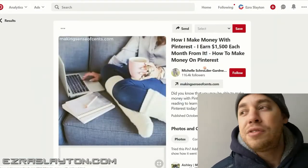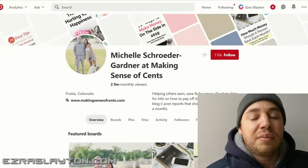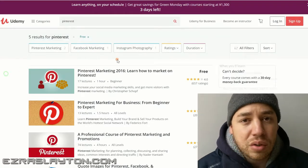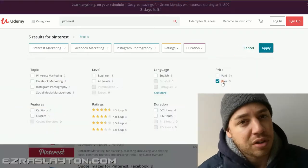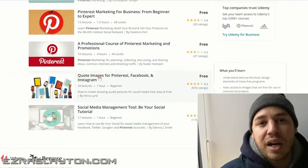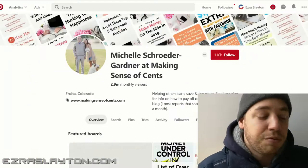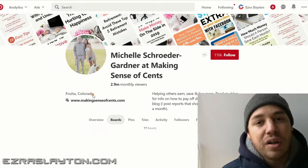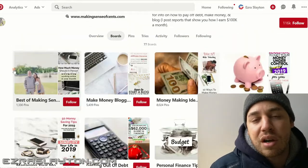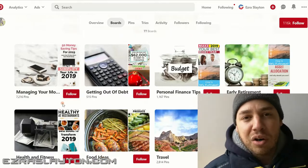If you'd love to get a great profile going, go to Udb.com and search for a free Pinterest course that's going to help you set up your account and have it looking spectacular. In order to have a great-looking account, you need to have boards and you have to put several pins into those boards. When you first start your account, you're not going to have any content — I suggest that you just repin everyone else's popular content.